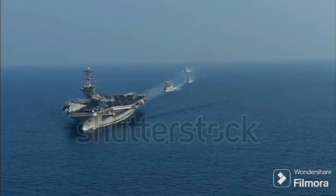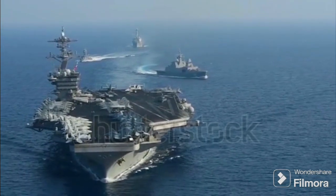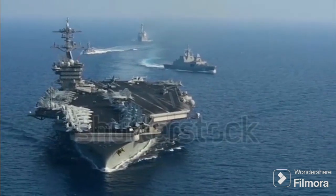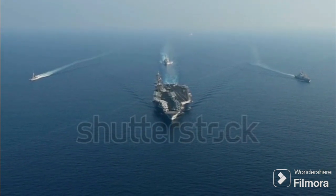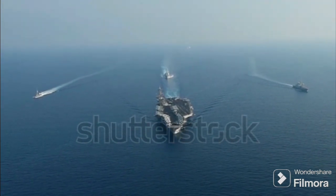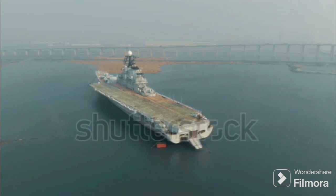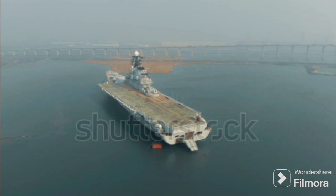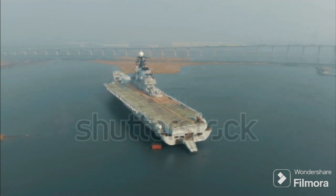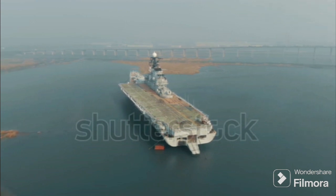Have you ever pondered about the difference between STOBAR and CATOBAR aircraft carriers? Aircraft carriers — they're the behemoths of the sea, floating fortresses that serve as mobile air bases. These naval giants are critical elements in a nation's military strategy, providing unmatched power projection capabilities. They're like floating cities, hosting a crew of thousands and an air wing of fighter jets, helicopters, and surveillance aircraft. But did you know not all aircraft carriers are created equal?